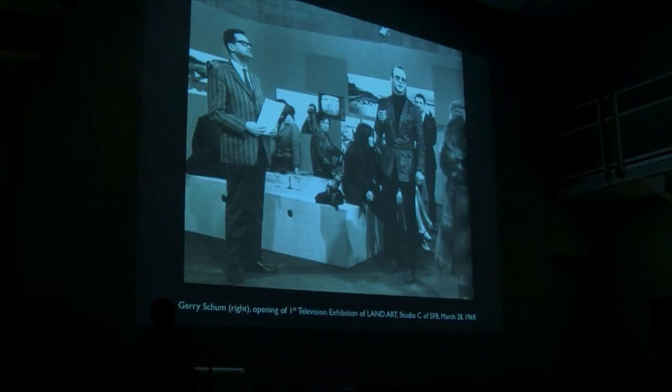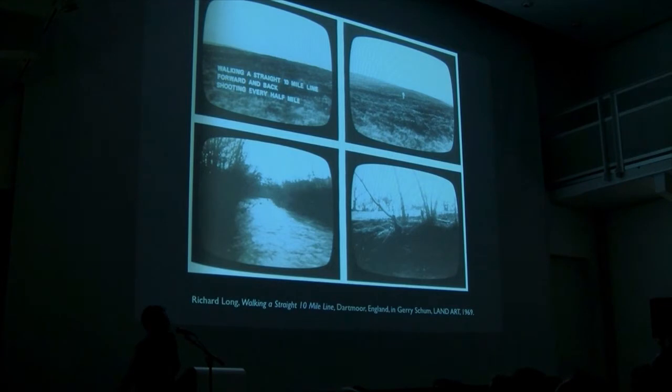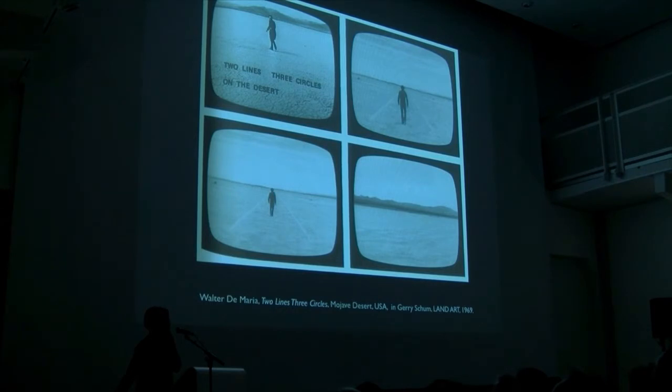Gary Schum is the guy on the right, looking very Steve McQueen-like. Philip and I weren't sure how Schum might have known the American artists in his program, but through archive research we found he was at the opening of Earth Art in Ithaca — he flew from Germany to be there — and he took Dennis Oppenheim and Smithson to make works in Ithaca for his show. Gary Schum also died in '73 by suicide, so we didn't want to make '73 a marker for our show. Schum would invent certain tripod technology to film these works and saw film as integral to imagining land art — they had to go together.